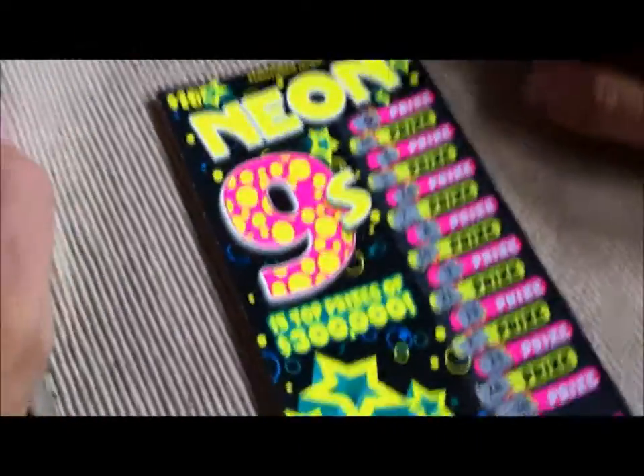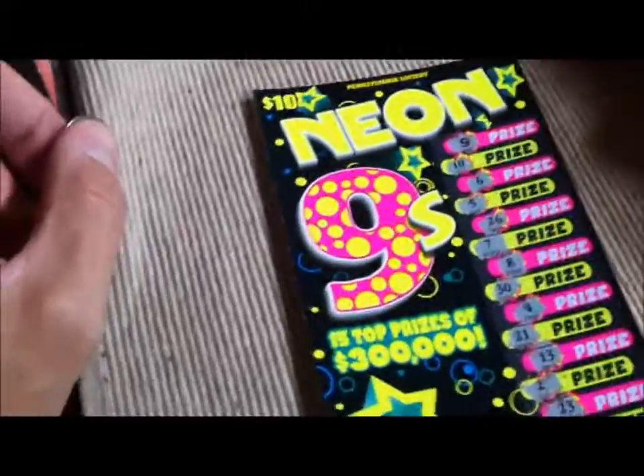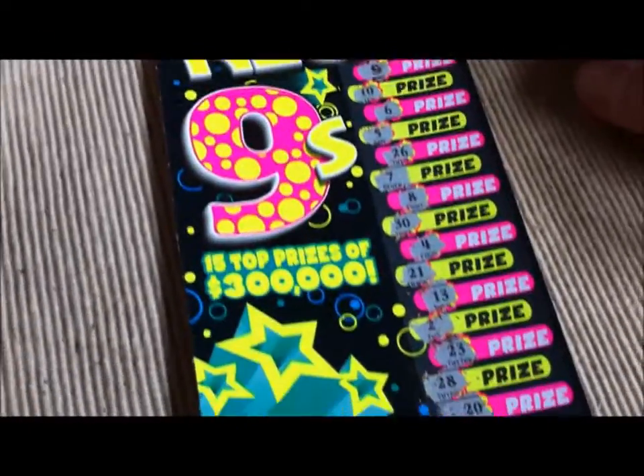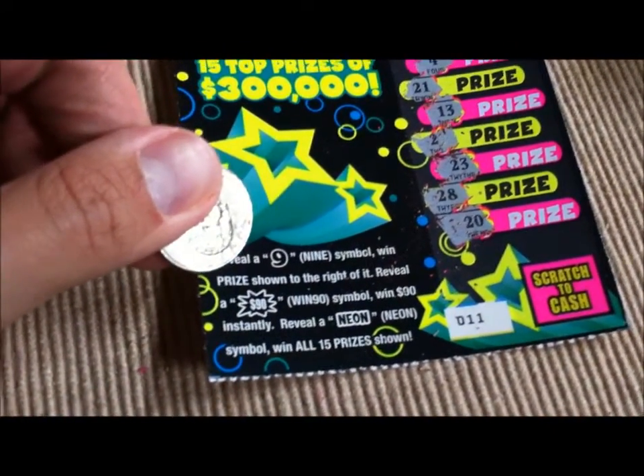This is the Lottery King here. We have a Pennsylvania Lottery $10 Neon Nines. There are 15 top prizes of $300,000. The rules are: when you reveal a 9 symbol, you win the prize shown to the right of it.